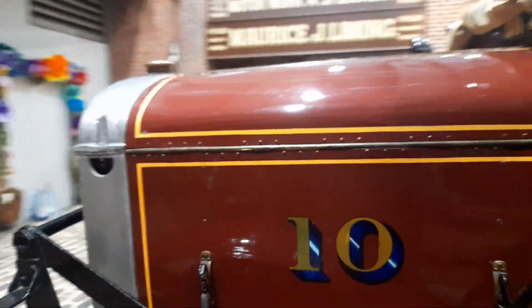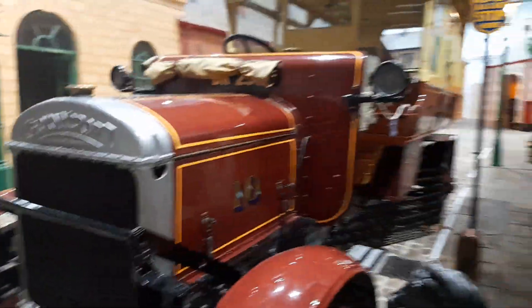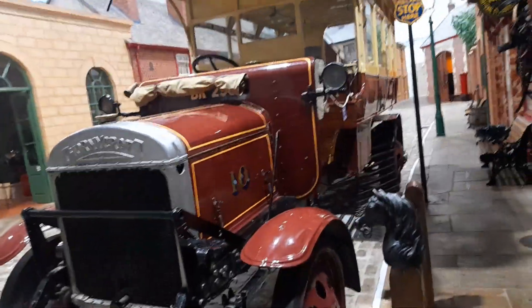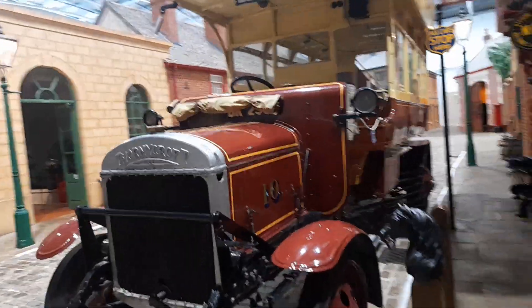I'll show you around this bus. There's a tax list from 2000 as you can see here, and instructions on how to drive a bus. Registration BK2986 is its registration. Fleet number is number 10.